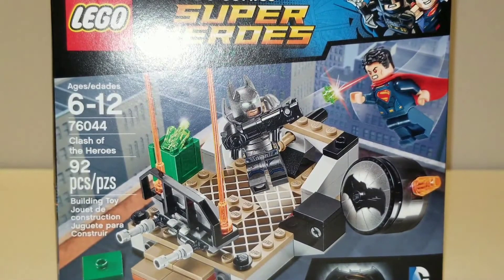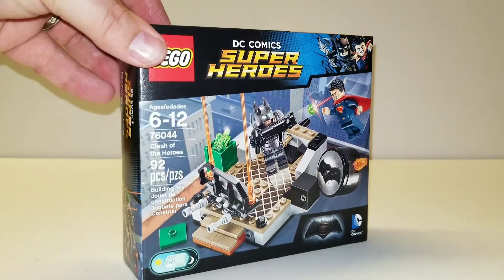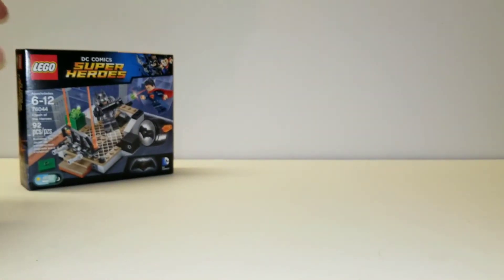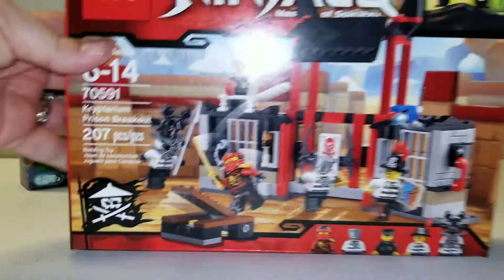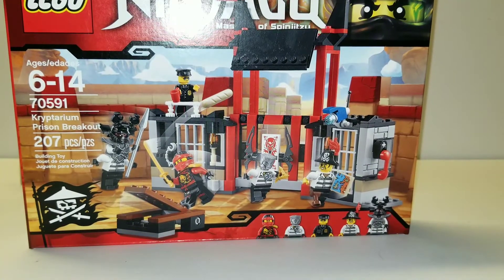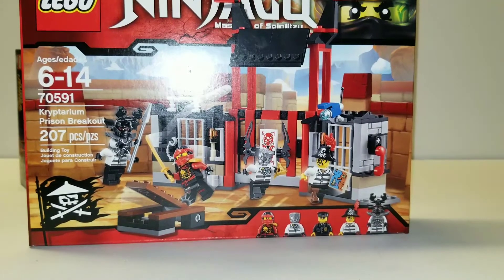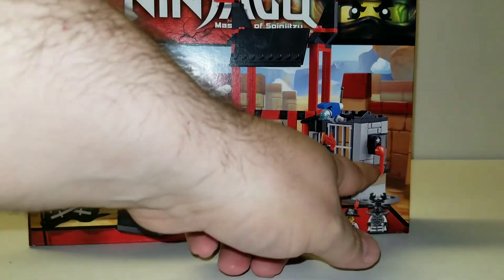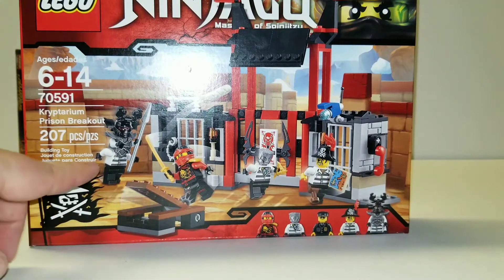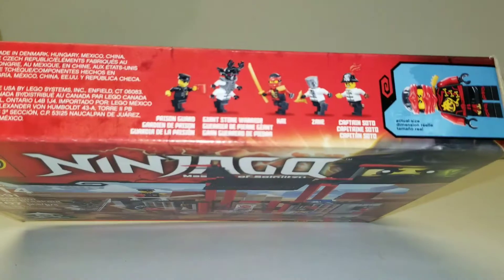I got the 76044 Clash of the Heroes. It's got the armored Batman and Superman in it, so that's pretty cool. Also 70591 Cryptarium Prison Breakout. I really just got this because it's like $13. It's got some decent parts in it that I know I could use for something I'm working on, and it's got a forearm guy. A lot of figs in there for the price, so that's pretty cool.